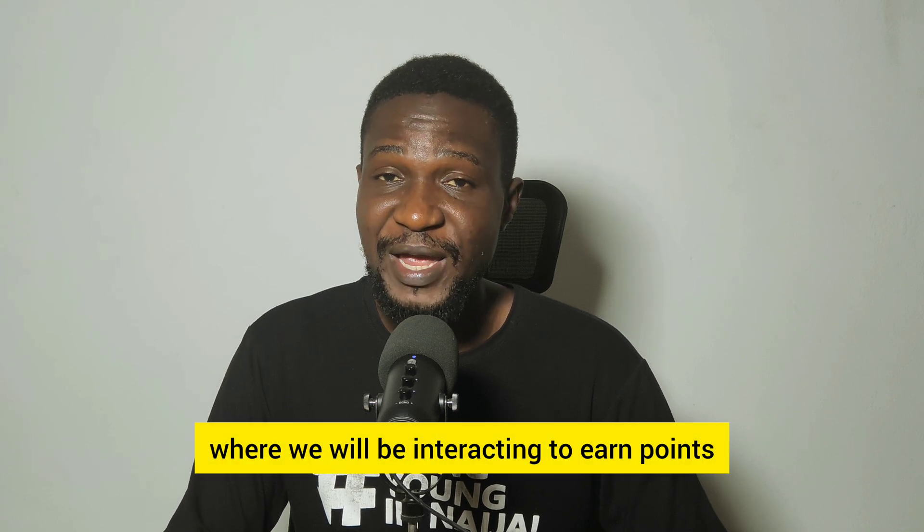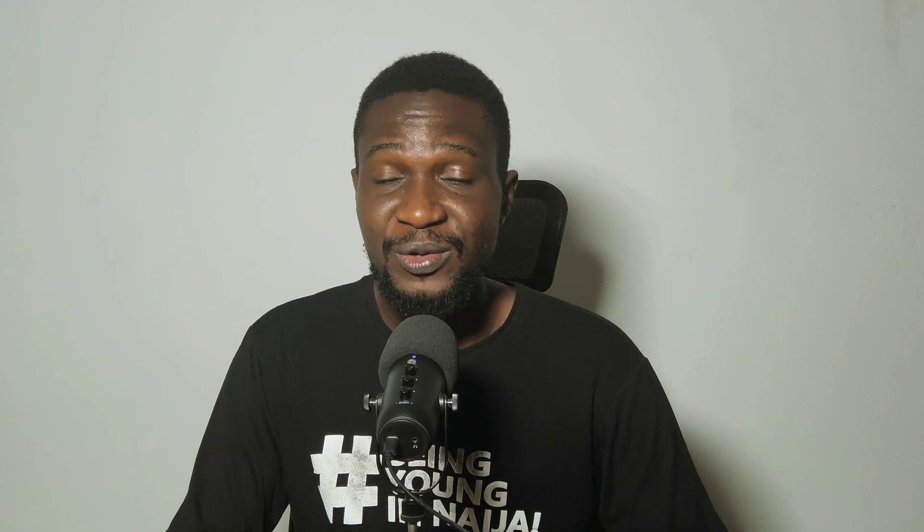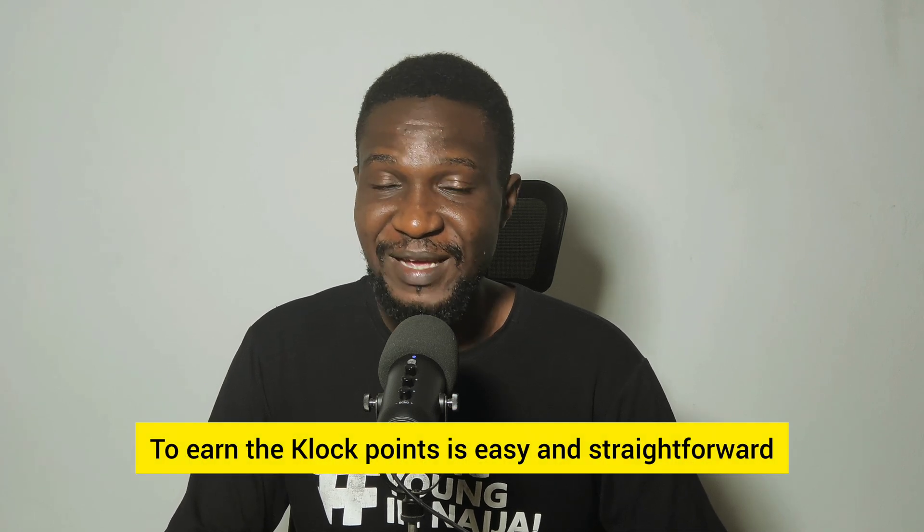Glock is Myra's AI application where we will be interacting to earn points that will later be converted to the Myra token. Earning Glock points is easy and straightforward.